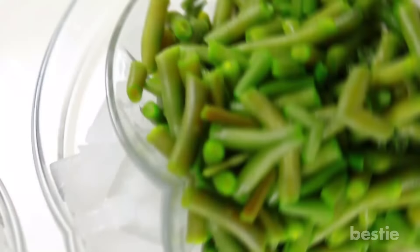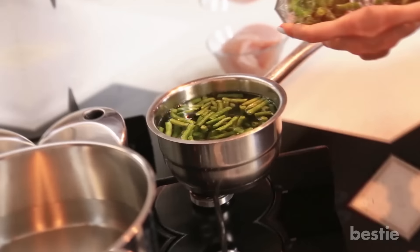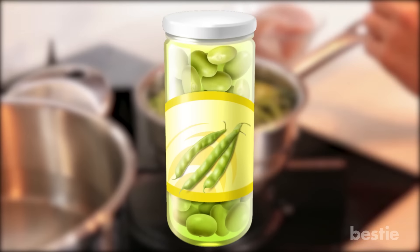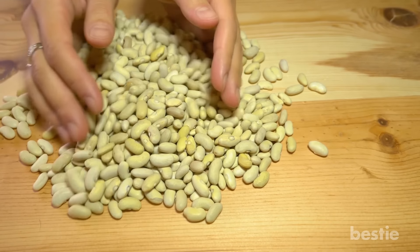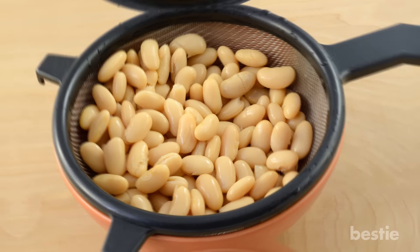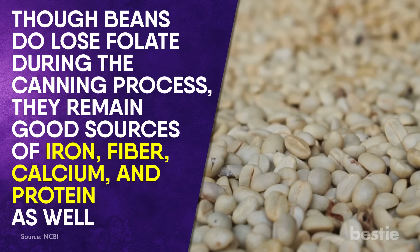Beans. Beans are an affordable, nutritious and diverse food. Don't feel guilty for buying canned ones instead of dried. When you don't have to worry about spending 12 hours soaking and cooking your beans, it's a lot easier to use them in everything from soups to salads to dips to grain bowls to burritos. Beans are loaded with fiber and protein. Just remember to drain them well and give them a good rinse to rid all that sodium-laden liquid. Though beans do lose folate during the canning process, they remain good sources of iron, fiber, calcium and protein.